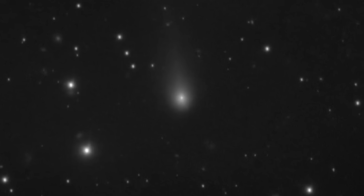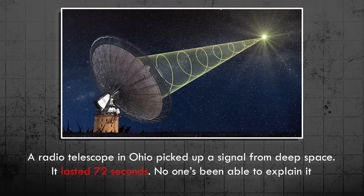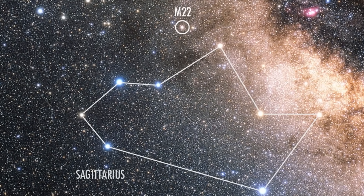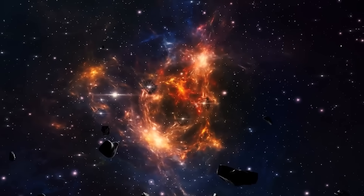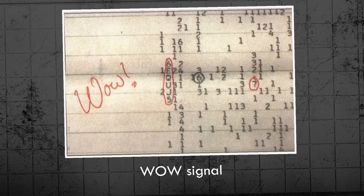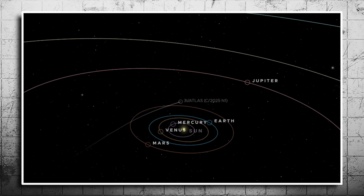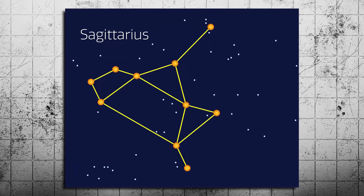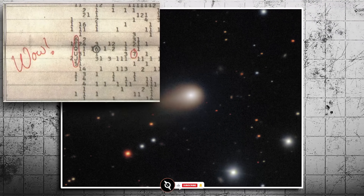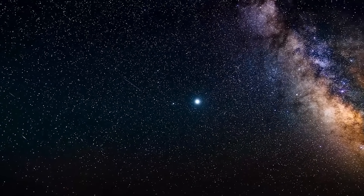Back in 1977, a radio telescope in Ohio picked up a signal from deep space. It lasted 72 seconds. No one's been able to explain it. It came from the general direction of the constellation Sagittarius and matched the frequency of neutral hydrogen — something any civilization with knowledge of the universe would likely understand. We call it the Wow Signal, because that's literally what the astronomer wrote on the printout. Why does this matter now? Because when astronomers calculated the origin trajectory of 3i Atlas, it also traced back to the Sagittarius region of the sky. This doesn't prove anything, but it opens the door to a strange possibility: could the Wow Signal and 3i Atlas be connected? Was the signal a warning, a ping, a breadcrumb?